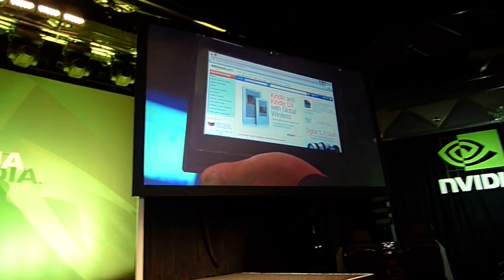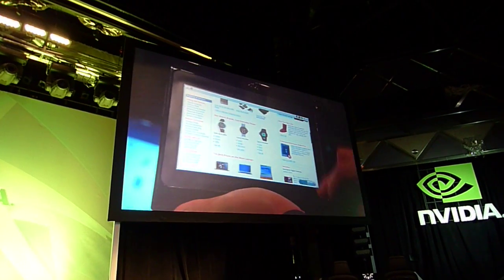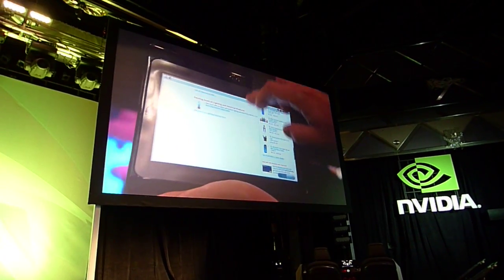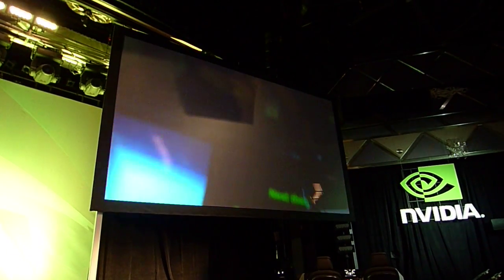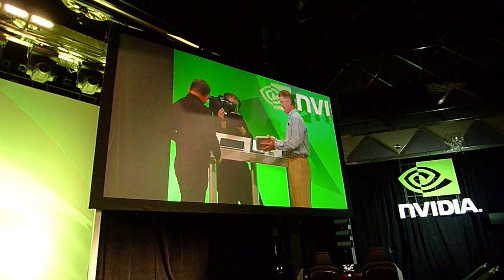The resolution is 1024x600 — holy cow, that's fast. So I'm sitting on my couch spending money like crazy. I can buy from anywhere. I've also got a tablet here from Foxconn — it's got a great user interface, you can click around and navigate.